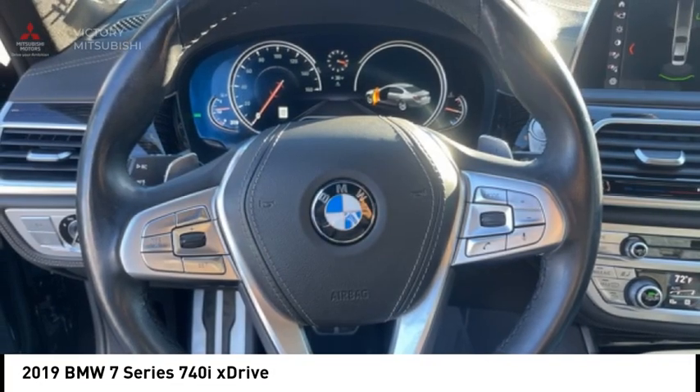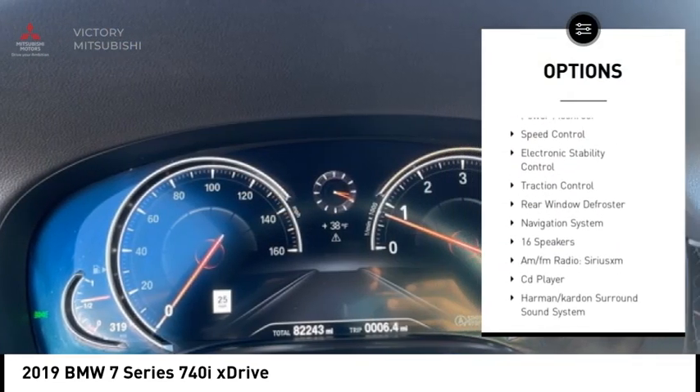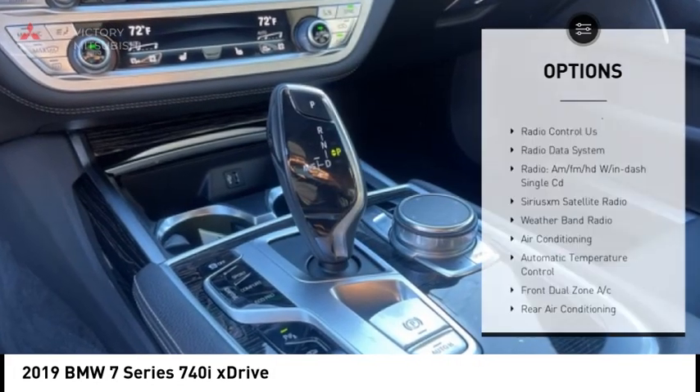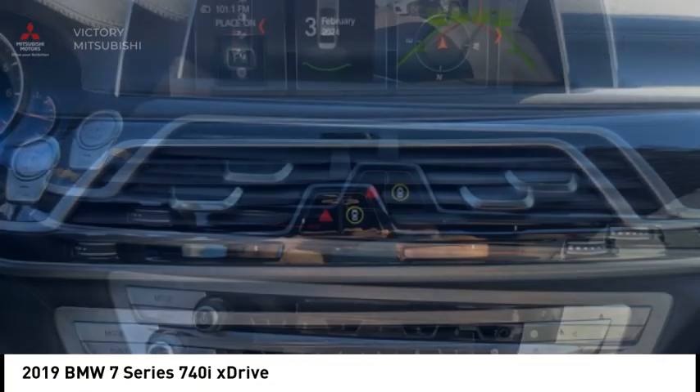Here are some of this vehicle's great options: rain-sensing wipers, alloy wheels, brake assist, remote keyless entry, four-wheel disc brakes, power moonroof, speed control, electronic stability control, traction control, and rear window defroster.